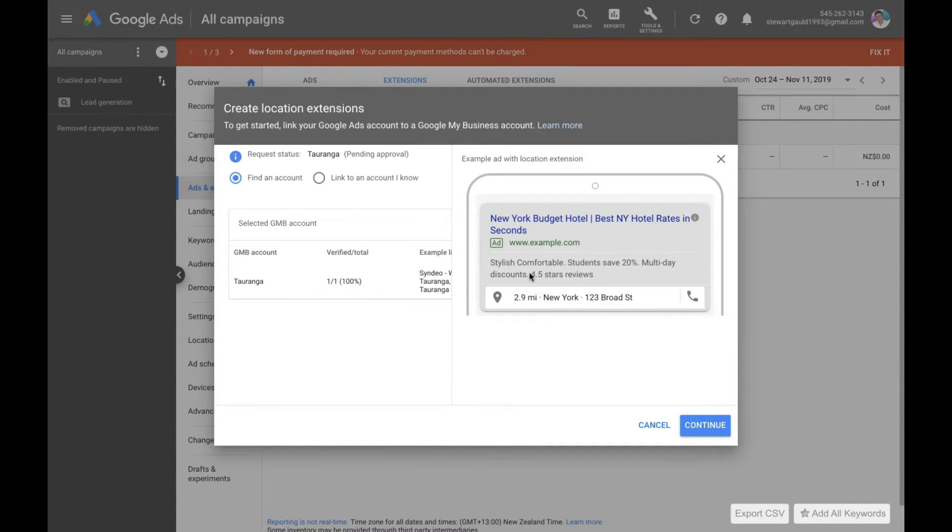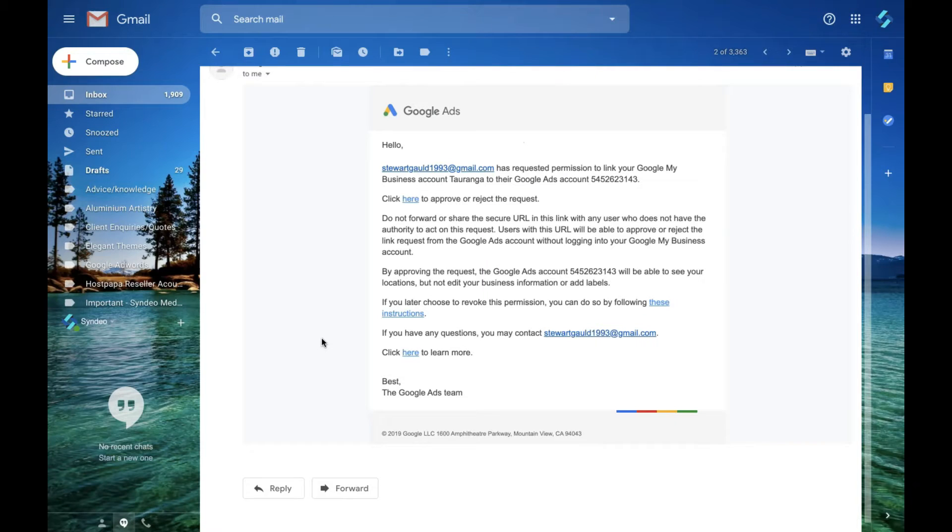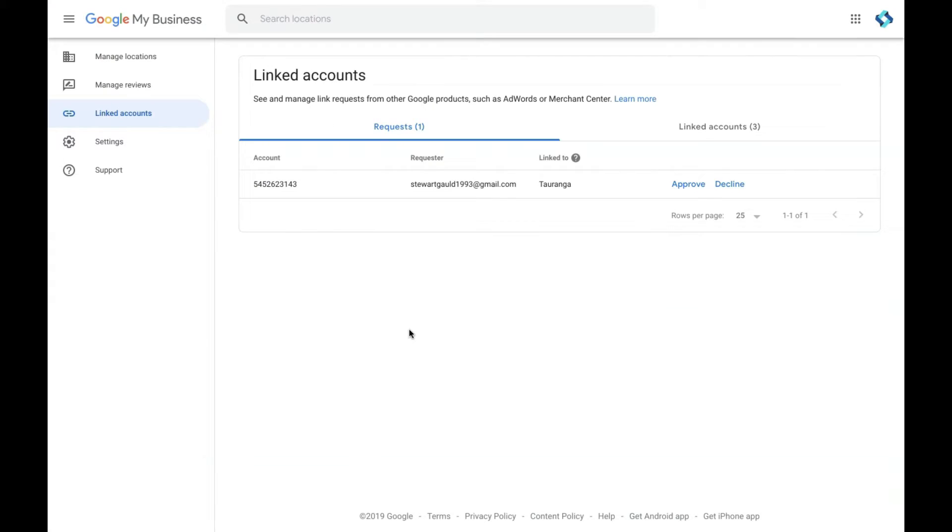Once you've created that and you're happy — whether you've linked to your account or found the account — go Continue. The location will pop up once the admin has accepted your request. They'll receive an email and just need to accept that request for you to manage the listing. This is the email they'll receive — all they need to do is click to reject or approve your request, and that will take them to their Google My Business listing.